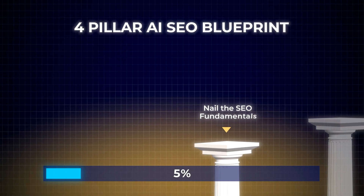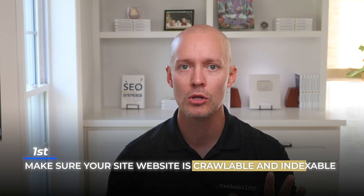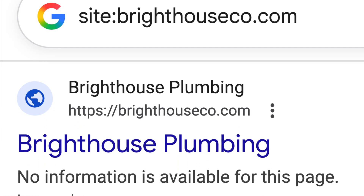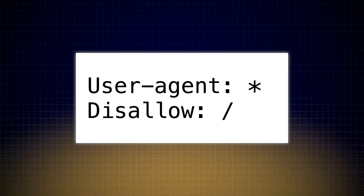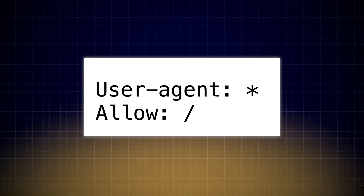Let's begin with pillar number one, which is to nail the SEO fundamentals. Start by making sure that your website is crawlable and indexable by going to Google and entering a site colon search. As you see from the example, this website is not indexing well. Check the robots.txt file, and in seconds we discover that crawlers are blocked. As a result, this website will not perform well in traditional search engines or AI platforms like ChatGPT. The one-second fix is to change disallow to allow.